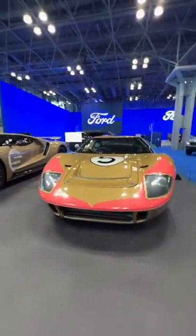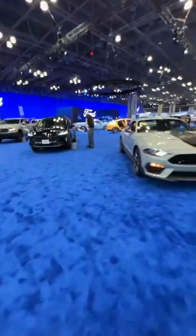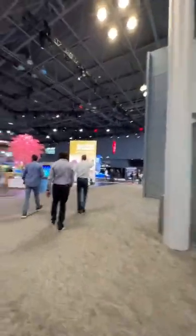Let's go take a look at the new Lamborghini Huracan Technica. It's a bit of a walk, so bear with me here. Got to walk past all the regular cars.